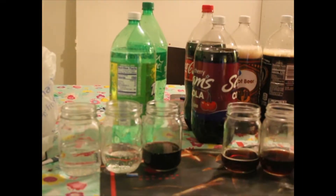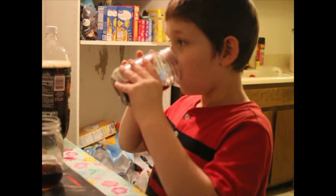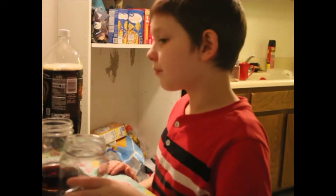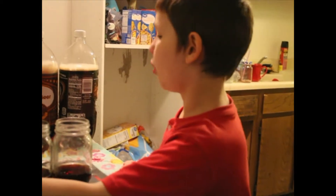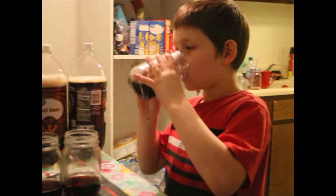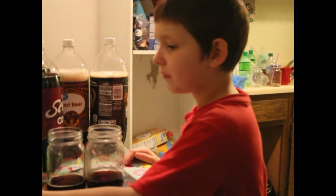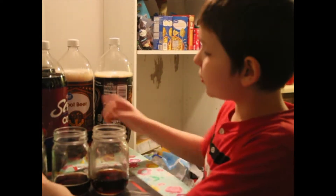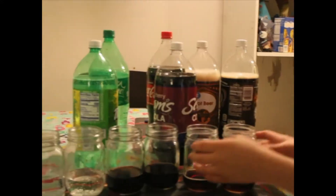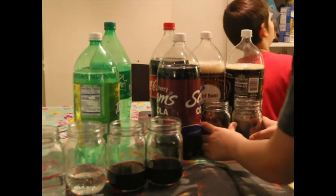Go ahead, Joey — he's trying the cherry colas. This one tastes just like regular Coca-Cola. So you think that's the Coca-Cola brand? This one almost tastes like that one. You think the cherry cola is the first one? It's hard to tell.